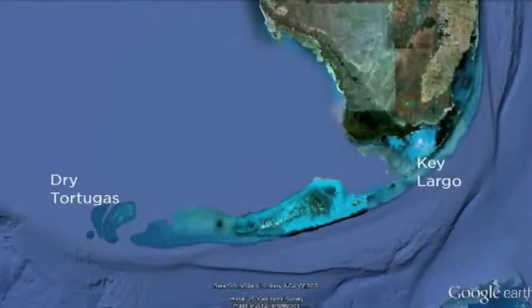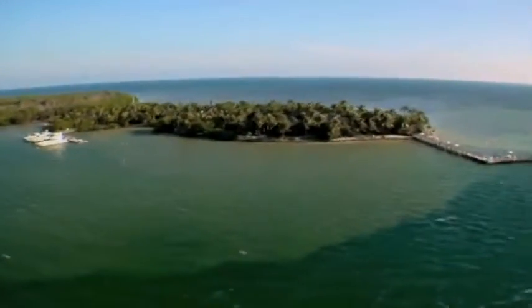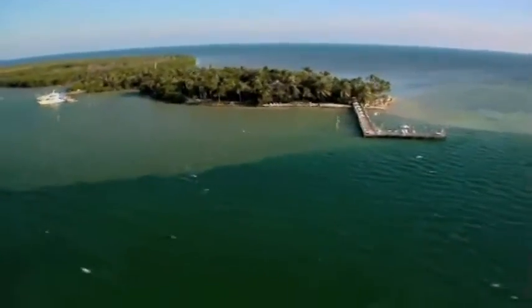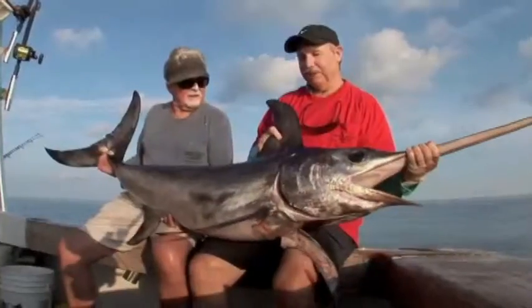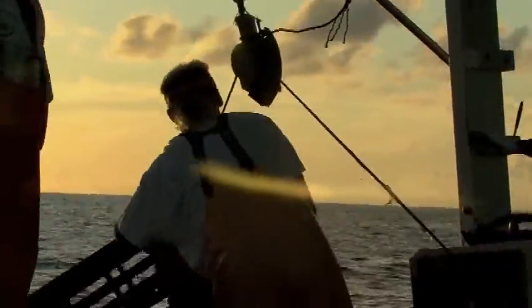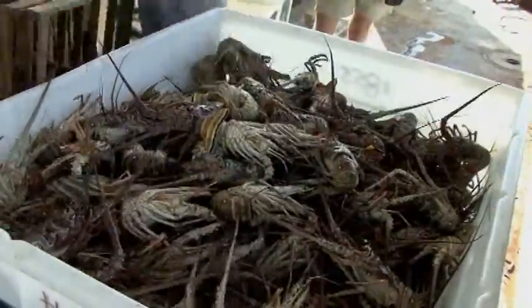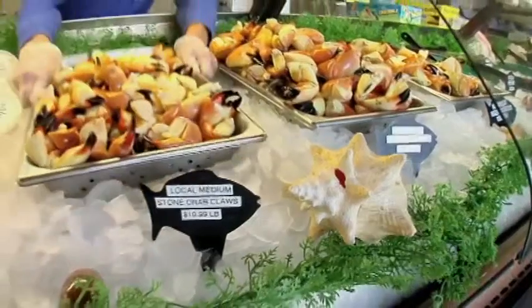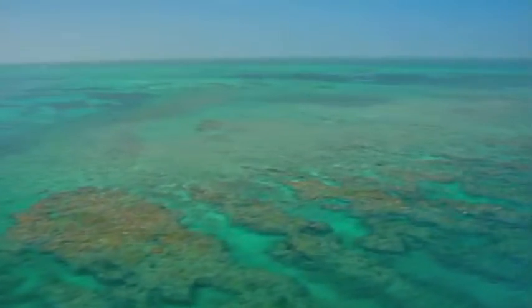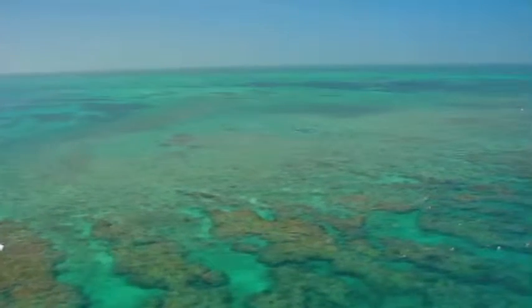The coral reef ecosystem, with its seagrass flats and mangrove-fringed islands, also supports a robust recreational fishing industry and almost 13 million pounds of commercial seafood landed annually in Monroe County. Keys' waters are diverse, abundant, and seemingly limitless — but a calm sea can often hide trouble below the surface.